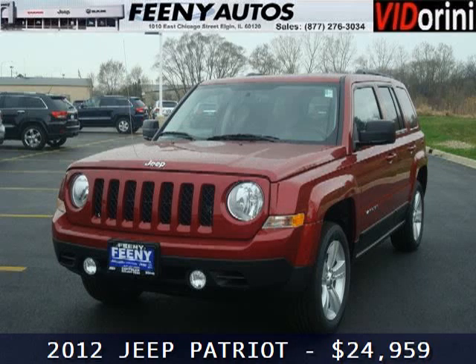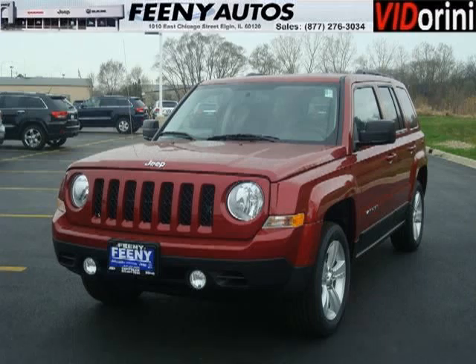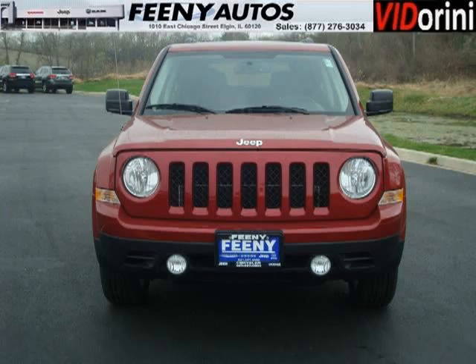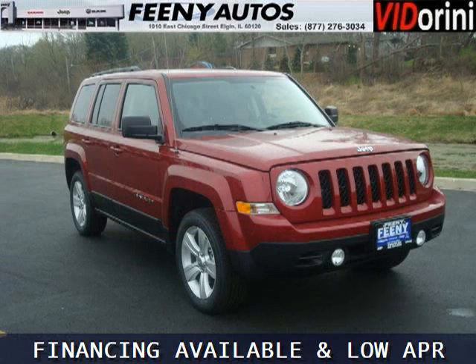Do you want to stretch your purchasing power? Well, take a look at this outstanding 2012 Jeep Patriot. This Patriot would look so much better with you behind the wheel instead of sitting on our lot. And with climate control, automatic transmission, it's bound to sell fast.